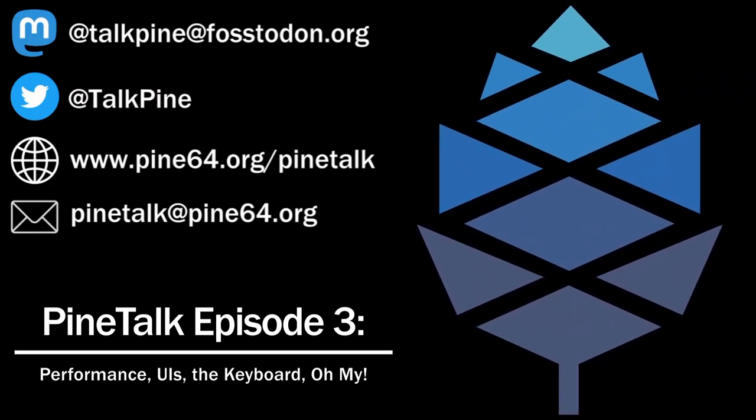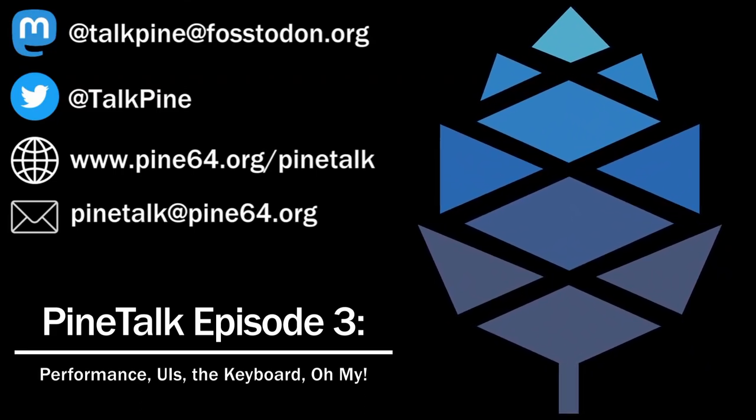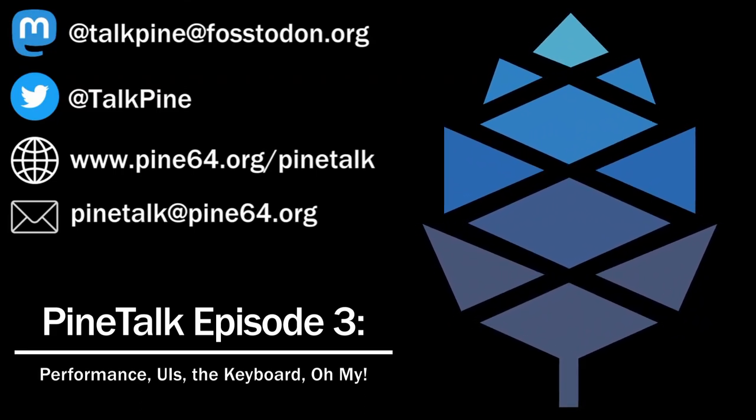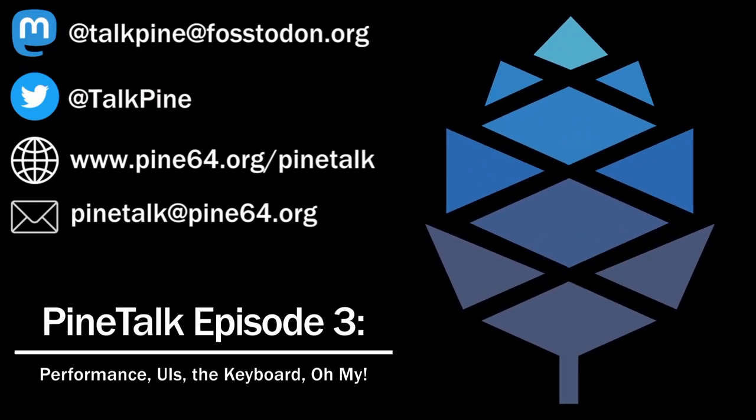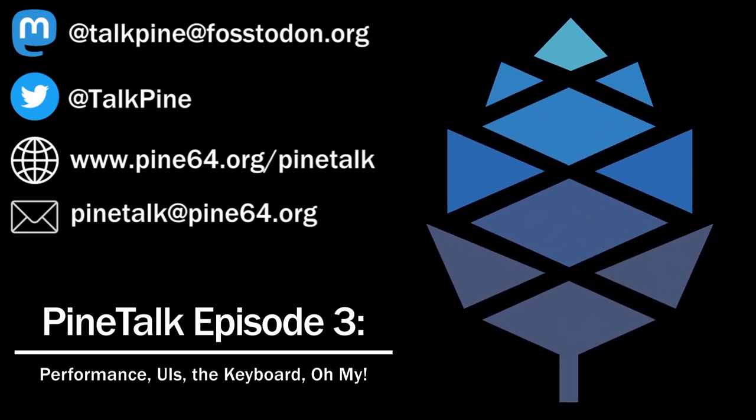With all the research that I did for this month, I found out this was actually a huge month on the softer end for all of the Pine64 community, not just the PinePhone or PineTime — even the RockPro64 and Quartz64 also had some big news. And let's actually get right into that with the rapid-fire news.